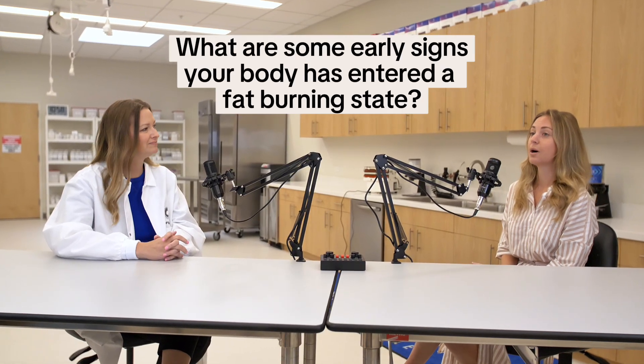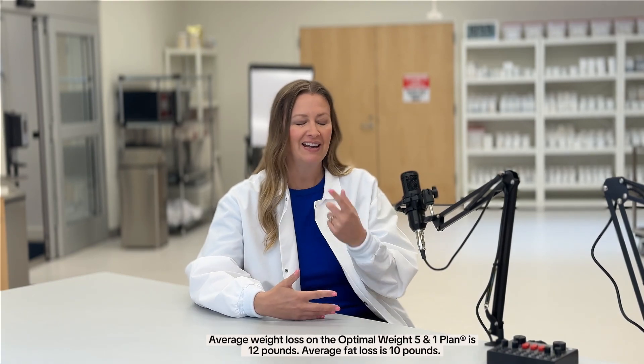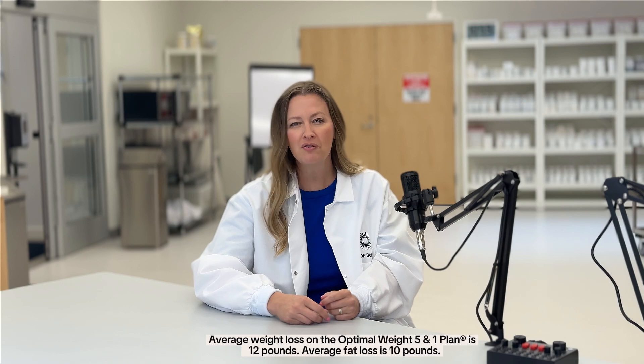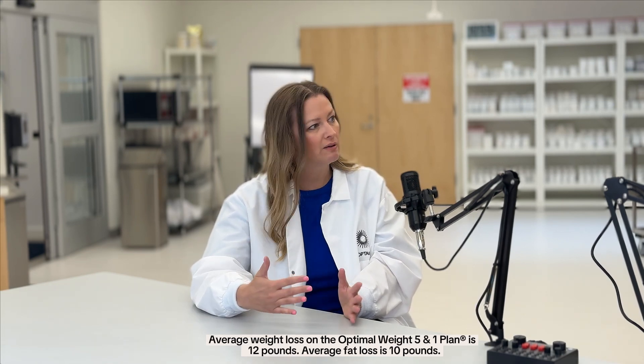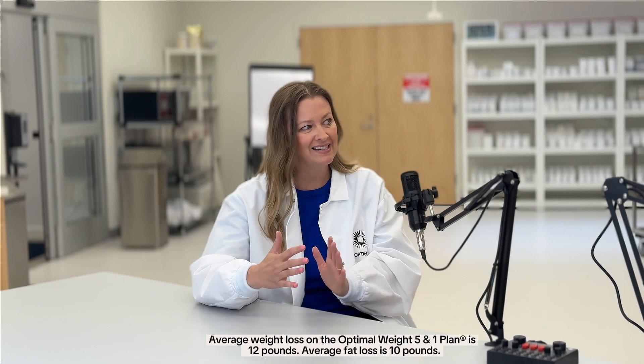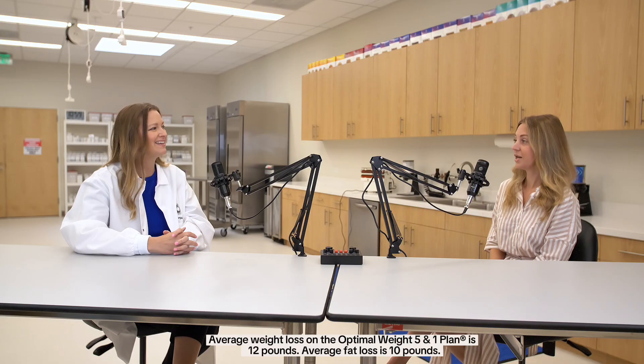What are some early signs your body has entered a fat burning state? People are feeling better, feeling less hungry, feeling more energized. And in addition to that, they're seeing the scale move a little bit. When you get into fat burn, you might lose a little bit of water, so you're seeing that scale move, which is also pretty motivating in the beginning. Once that stage hits, you're ready to hit the ground running and keep going.